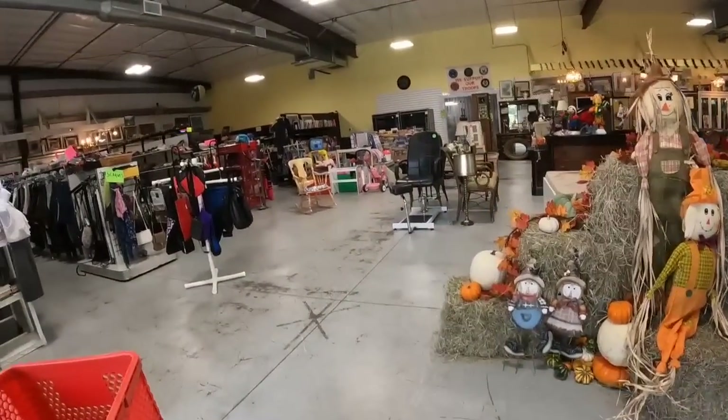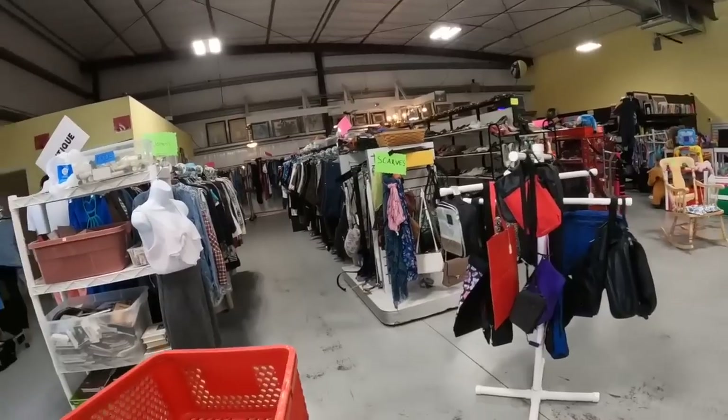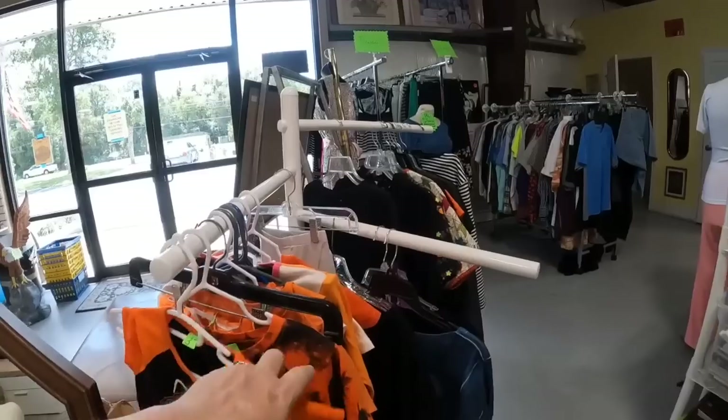We have got our buggy. Look at their cute fall display. This store is very big - as you see, they have quite a bit of stuff.